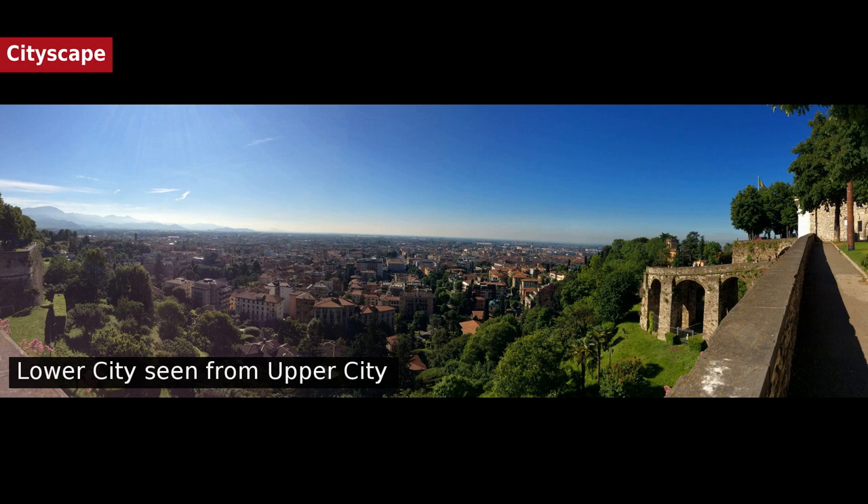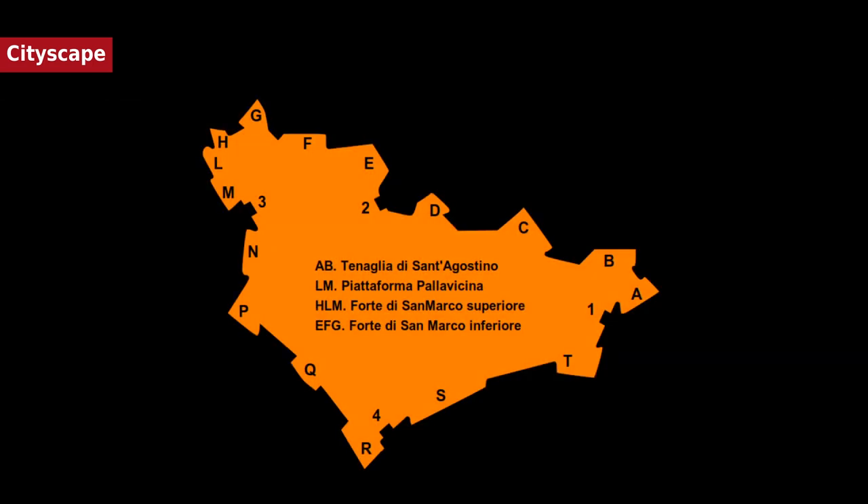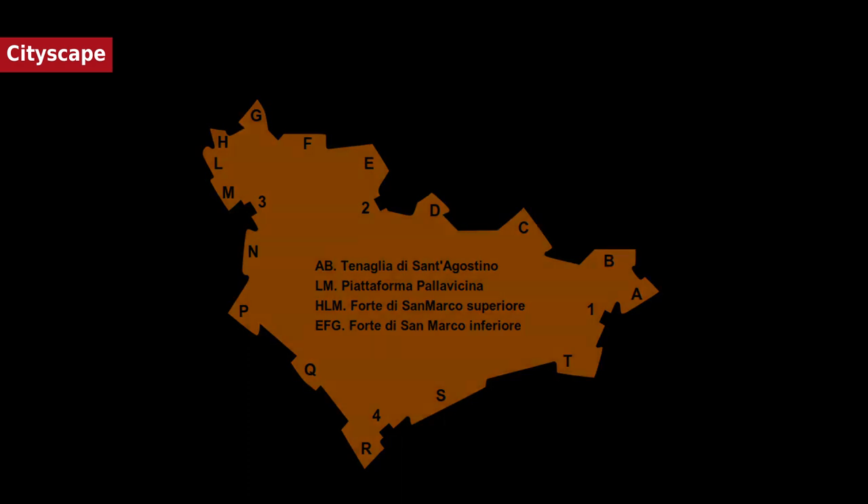Hello. I am the Storyteller, and today we will talk about Bergamo. The town has two centers: Città Alta, a hilltop medieval town surrounded by 16th-century defensive walls, and the Città Bassa. The two parts of the town are connected by funicular, roads, and footpaths.